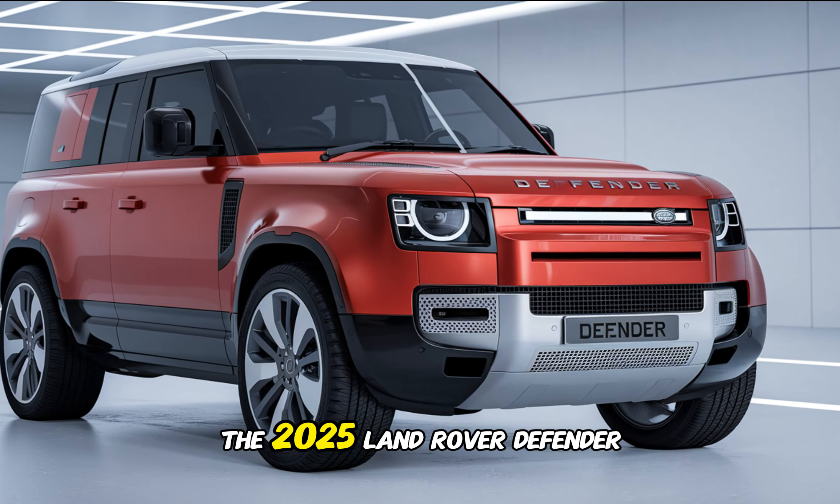The 2025 Land Rover Defender is a truly remarkable vehicle. It effortlessly blends off-road prowess with on-road comfort, making it a versatile choice for a wide range of drivers — whether you're exploring remote trails or commuting to work. If you're looking for an SUV that can do it all, the 2025 Land Rover Defender is worth considering. Head to your local Land Rover dealership to experience it for yourself.